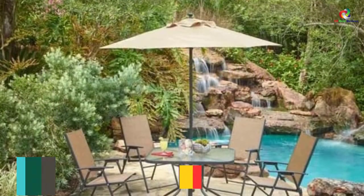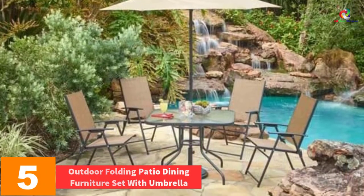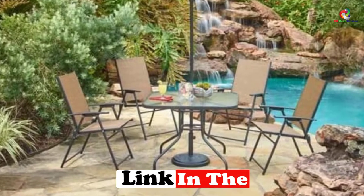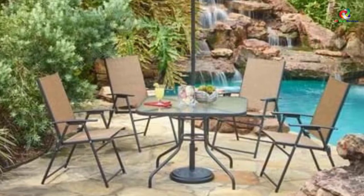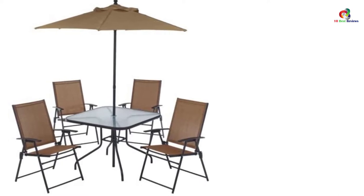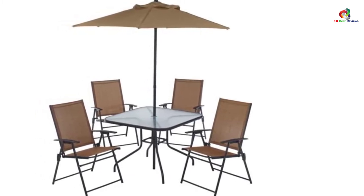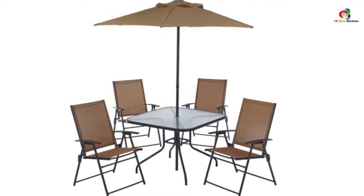At number 5, we have the Outdoor Folding Patio Dining Furniture Set with Umbrella. If you have a small patio with beautiful scenery, you can go with an outdoor folding patio dining set. It can truly grab the attention of visitors with the beautiful umbrella and well-designed chairs. If you have a small family, then this product is good for you. It looks more expensive than the price. It will take only 15 minutes for assembly, and the chairs do not require any assembly. This dining set has good quality, nice design, easy assembly, and sturdy material.